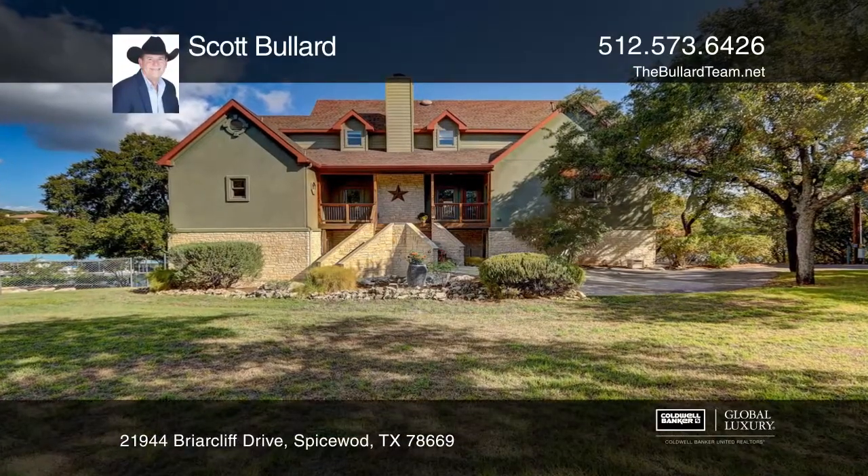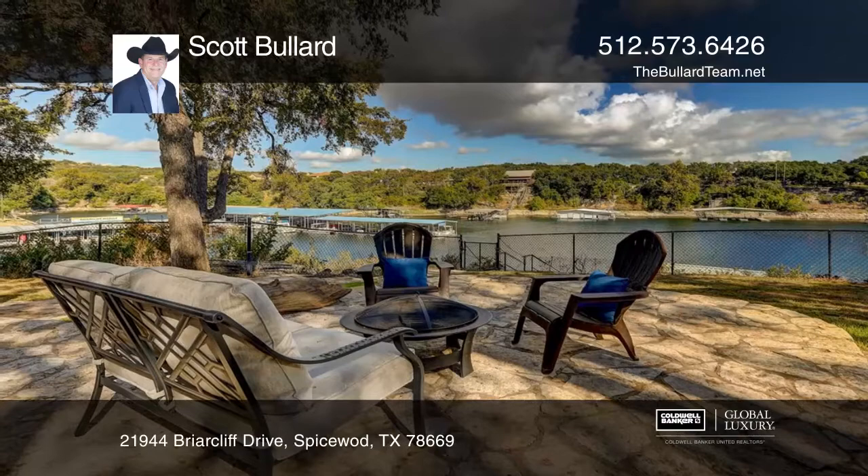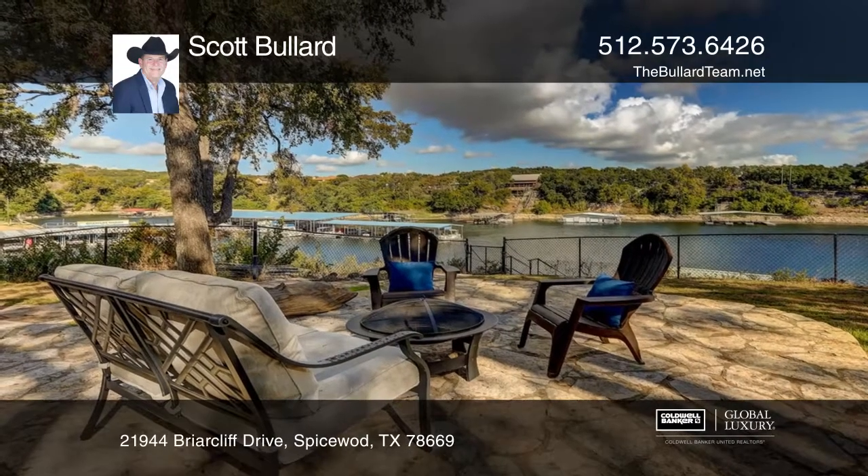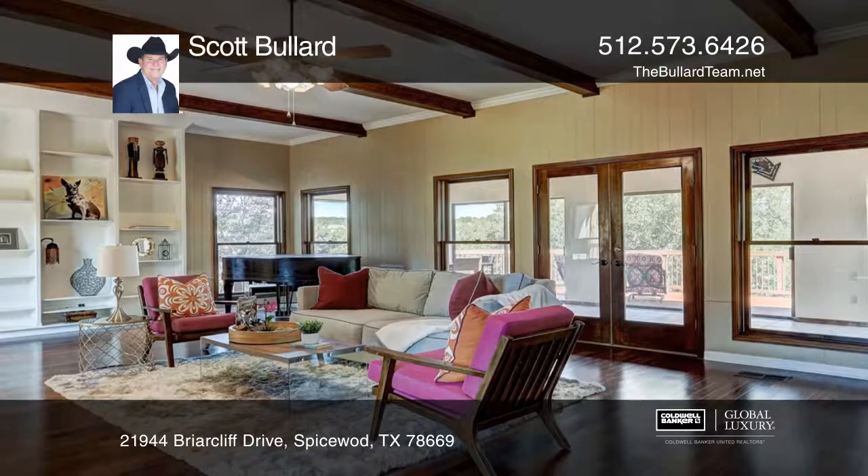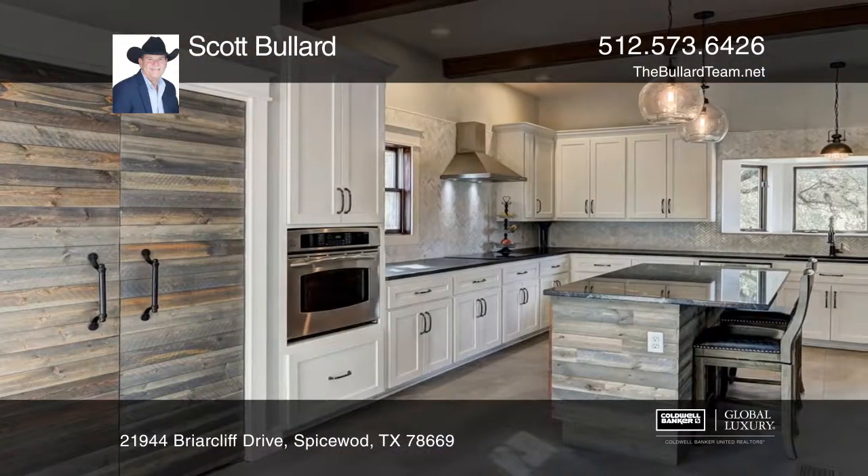This custom home overlooks Lake Travis on approximately one and one half acres with mature oak trees. An expansive living room with a wood burning fireplace opens to a sunroom and deck with stunning lake views.